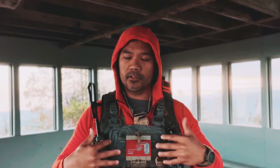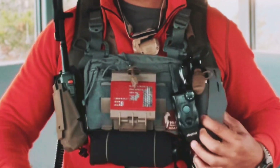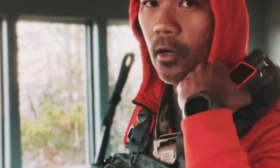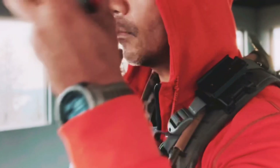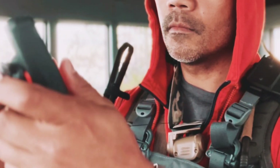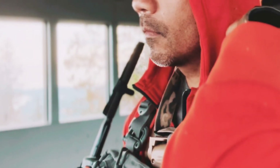On my kit bag I've got some snacks, some basic things, my radio, a remote, and a tourniquet. I've got my Garmin inReach mounted to my shoulder strap — I'll go over the specific mount I use in a separate video. I like having it there because it gives me the best line of sight to the satellites.